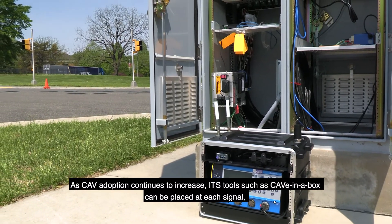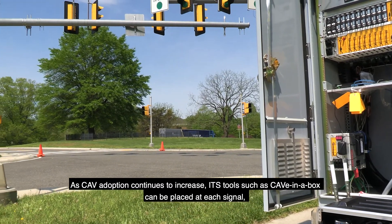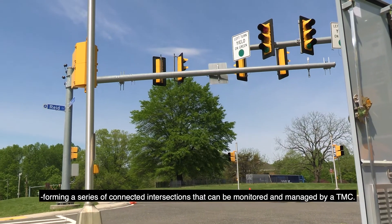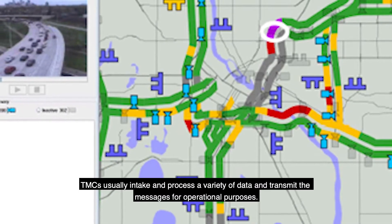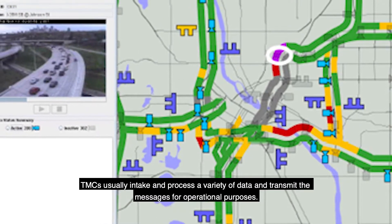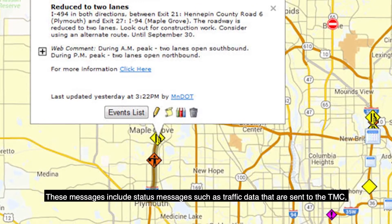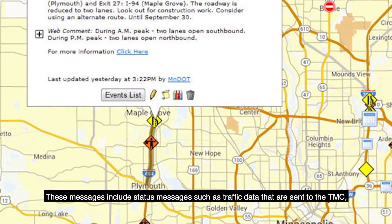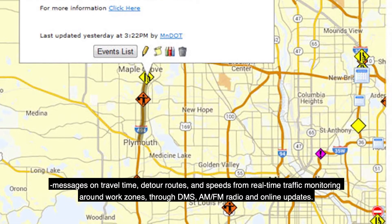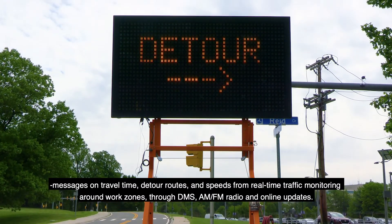As CAV adoption continues to increase, ITS tools such as Cave-in-a-Box can be placed at each signal, forming a series of connected intersections that can be monitored and managed by a TMC. TMCs usually intake and process a variety of data and transmit messages for operational purposes, including status messages such as traffic data sent to the TMC, messages on travel time, detour routes, and speeds from real-time traffic monitoring around work zones through DMS, AM-FM radio, and online updates.